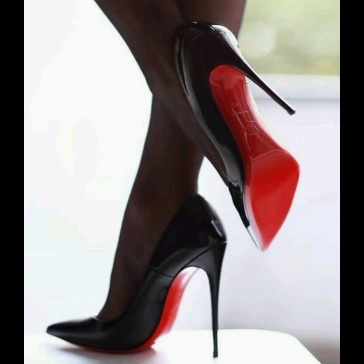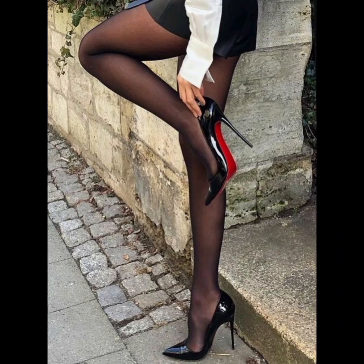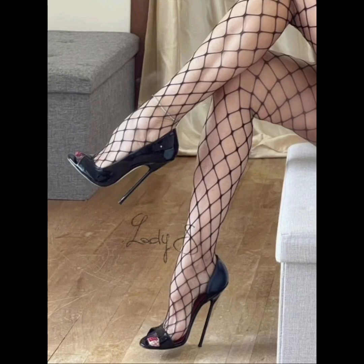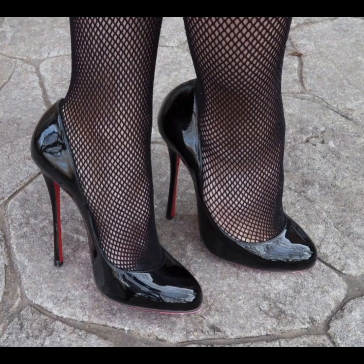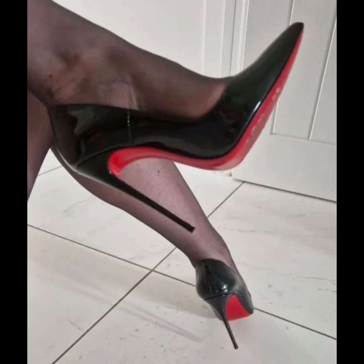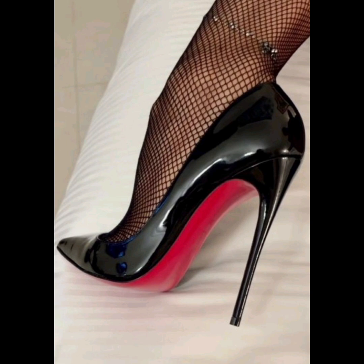And if you're looking for comfort with height, block heels provide a great balance. Pair your heels with wide-leg trousers or a chic dress for a polished look. Remember to look for features like cushioned insoles to keep your feet happy all day.